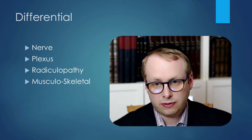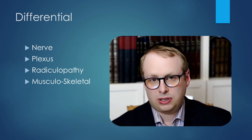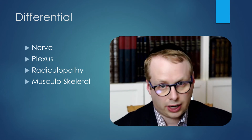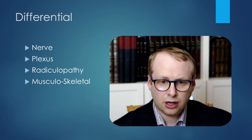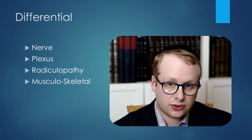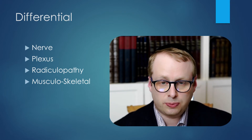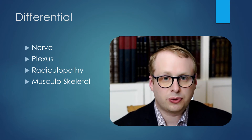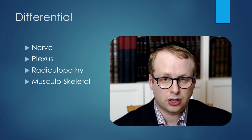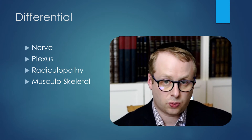Could this be a higher-up nerve lesion — a sciatic nerve lesion? Again, it would be difficult to explain in the context of this particular presentation, though that's not out of the question in broader terms. Could this be a plexus problem at the lumbosacral plexus? And could it be radiculopathy? Yes, it could. The most important thing from the clinical perspective is the fact that there is back pain here. So on clinical terms, the most likely cause will be a radiculopathy at L5-S1 level.